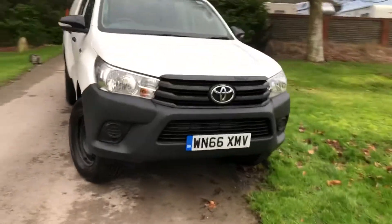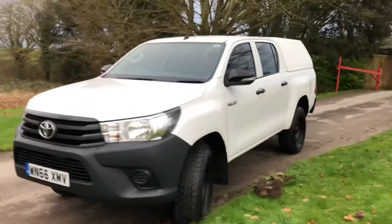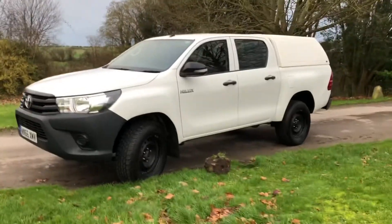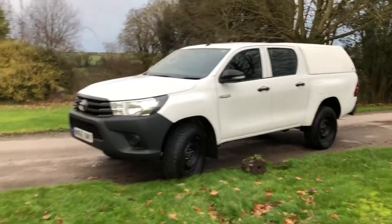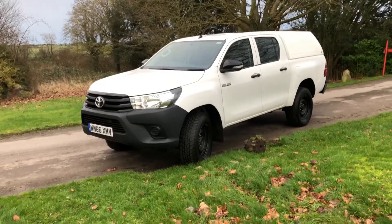With COVID restrictions we can do a full video including underneath the vehicle if that makes you more comfortable. You can also do click and collect, and we give plenty of space with an antibacterial clean. We can provide quotes for finance and delivery can be arranged. Please give us a ring on 01380 818 311. Thank you very much for looking.